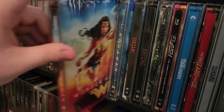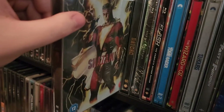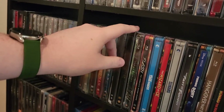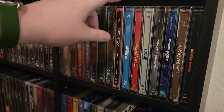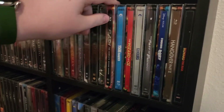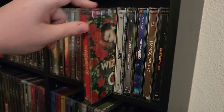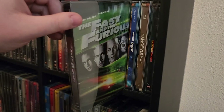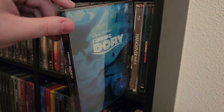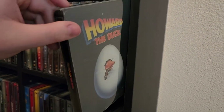Wonder Woman, Aquaman, Shazam, Batman 1989, Green Lantern, second season of The Flash, Tomb Raider, Wizard of Oz, 13 Hours, Fast and Furious 1, Finding Dory, Hangover Part 2, and Howard the Duck.